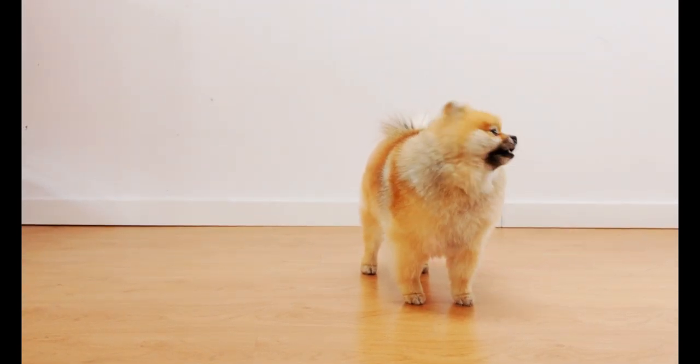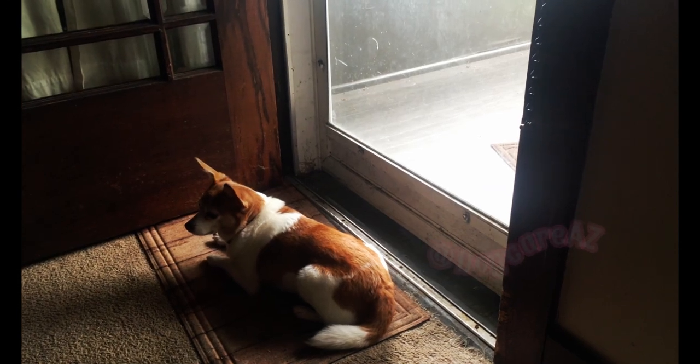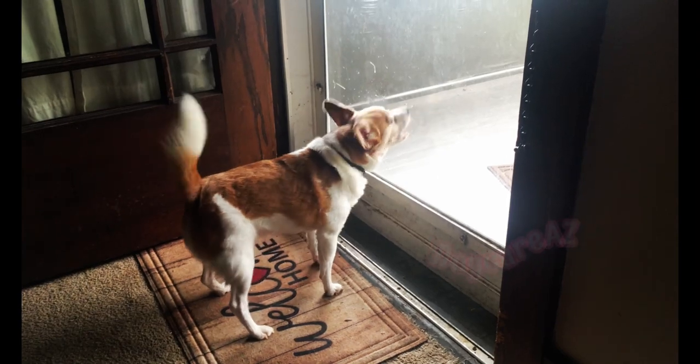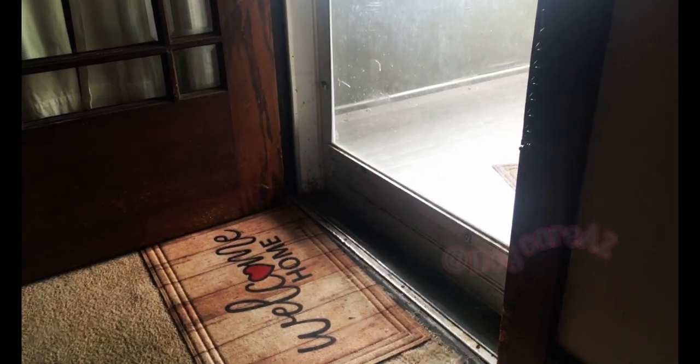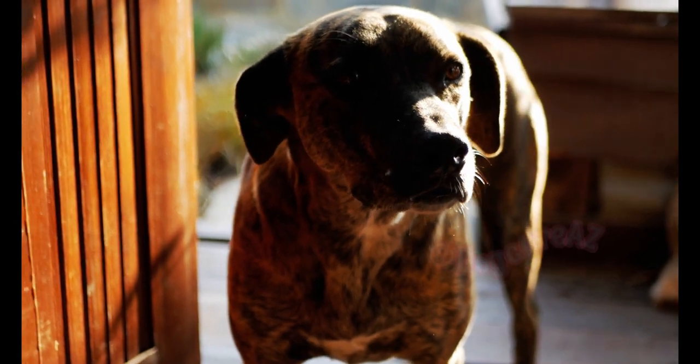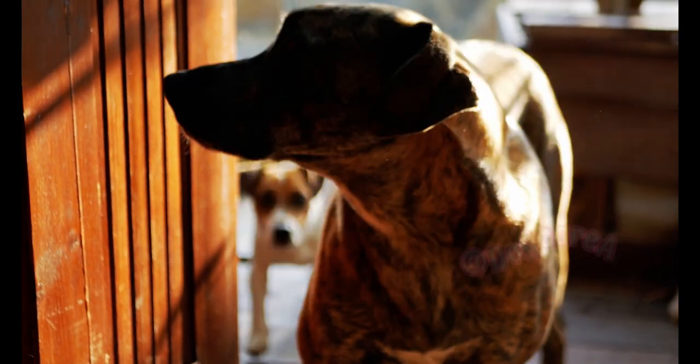What are the best ways to stop dog barking? Understanding the underlying reasons behind your dog's barking is crucial in finding the right solution. Let's explore some practical strategies that can help you address this issue.